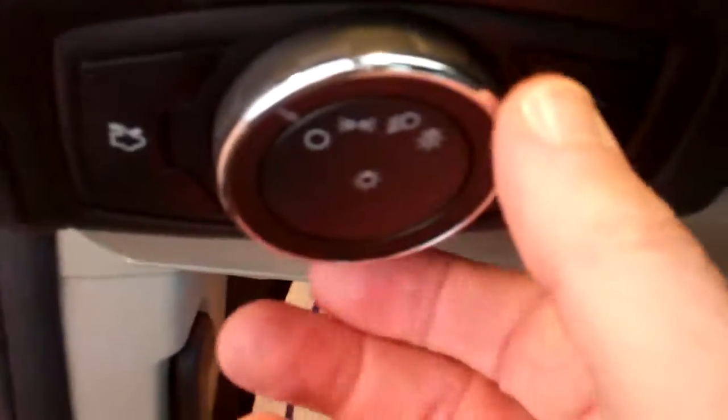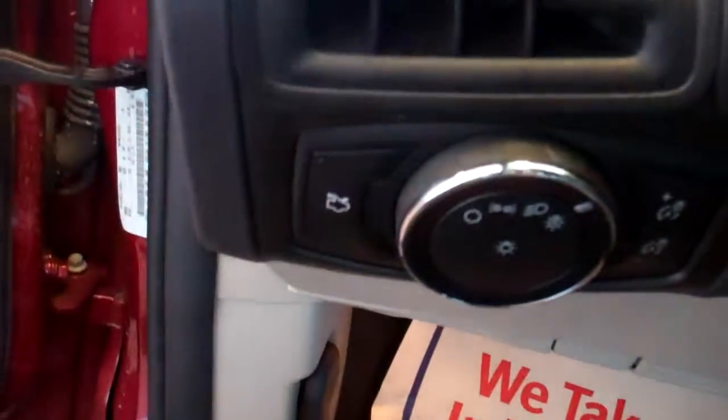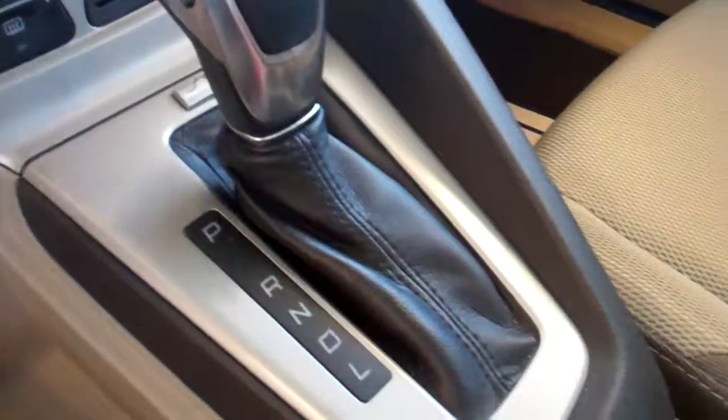This is your cruise control here. It also has automatic headlights — you can put the setting right there in the A, and then the headlights will come on automatically for you. And it is an automatic transmission, and very pleasing to the eye.